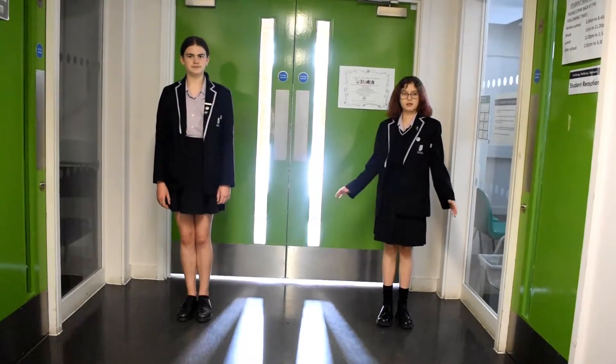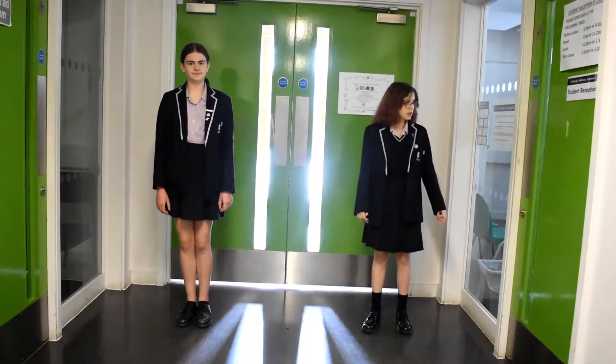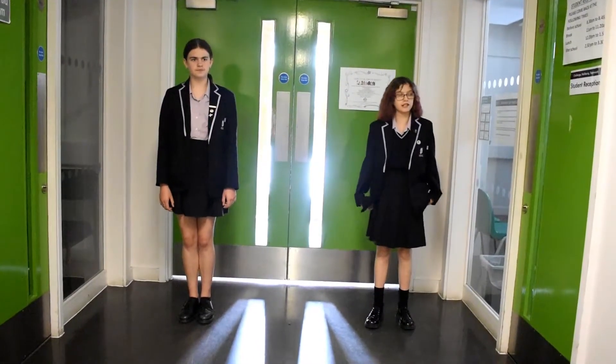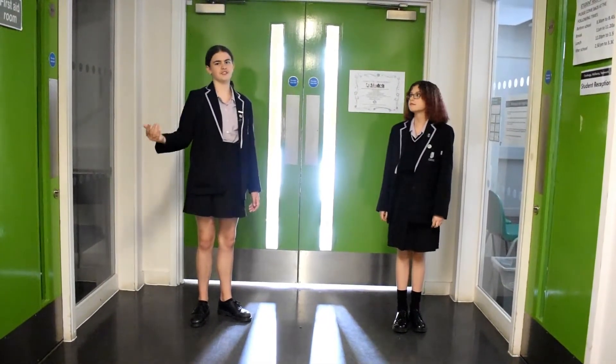This is the Nightingale building on the ground floor. This is student reception — you can come here when you're feeling ill and you need any assistance. Here is the first aid room, and just down the hall is the student toilets.